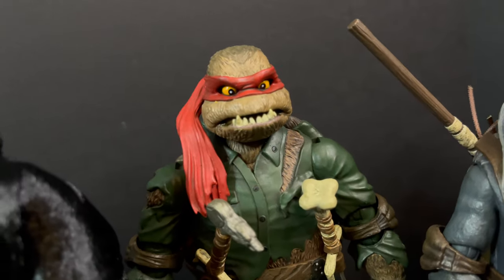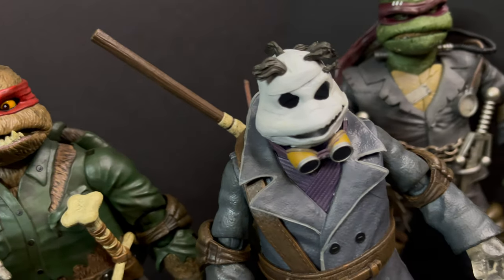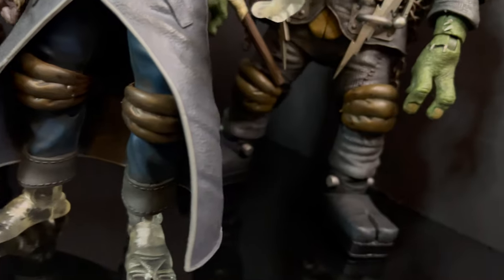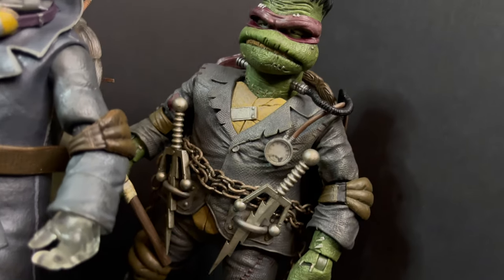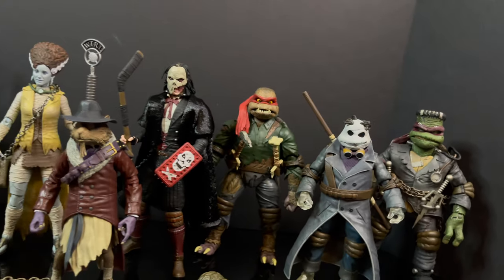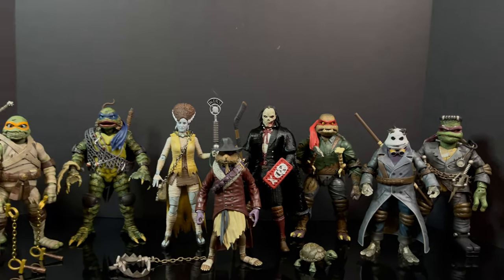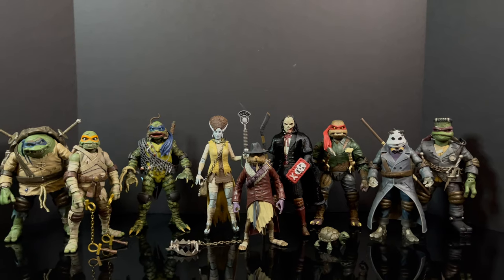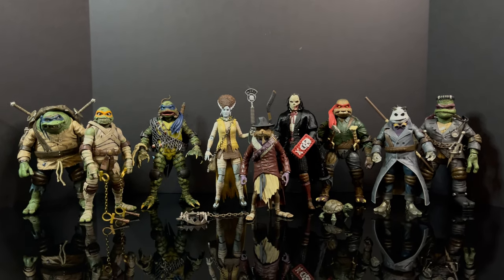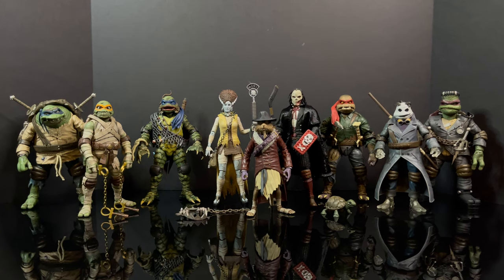I'm curious to know your thoughts — which characters would you like to see them do? Comment below, let me know, let's talk everything Universal Monsters X TMNT. As always, drink some great coffee, eat some great food. But most importantly, remember it's TMNT Overload day in and day out. These are great additions to your TMNT collection — when you find them, let me know what you found. I'll talk to you guys soon. Adios.